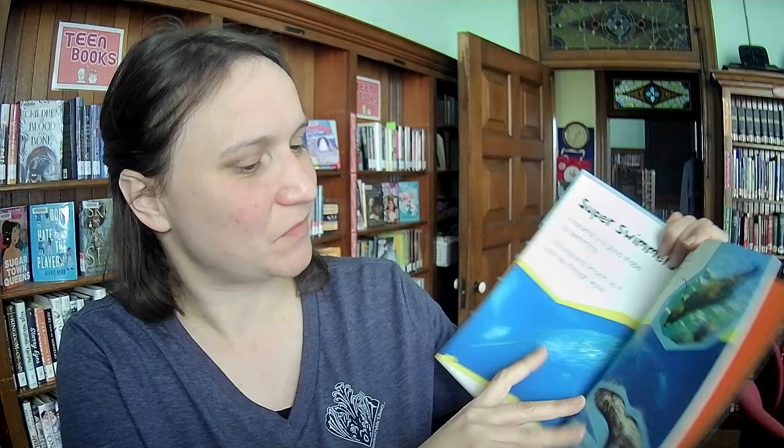If you have a kid around the right age, here's a nonfiction book about narwhals. Kids always love narwhals — I loved narwhals as a kid. And again, this is both a beginning reader and also a book with facts, so it sort of serves different roles.